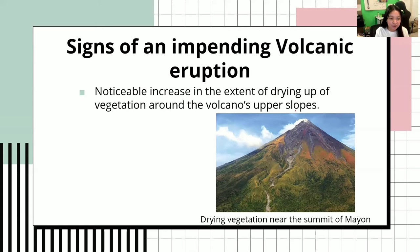Next would be a noticeable increase in the extent of drying up of vegetation around the volcano's upper slopes. As you can see here, it is mostly black or brown with no vegetation. This is normal to an extent, but if it is very noticeable and has increased, that is already a sign of impending volcanic eruption, because an increase in the drying up of vegetation around the volcano's upper slope is not normal. This is from Mount Mayon.